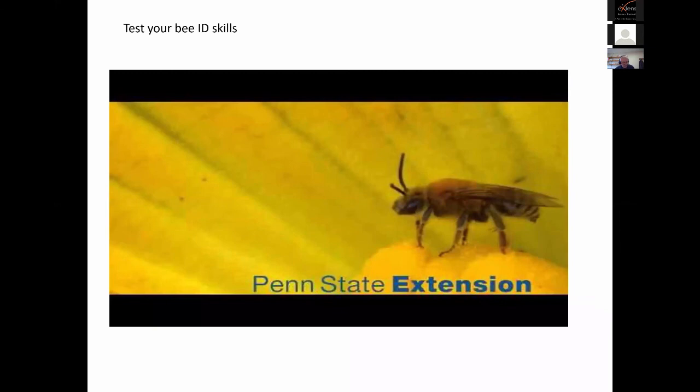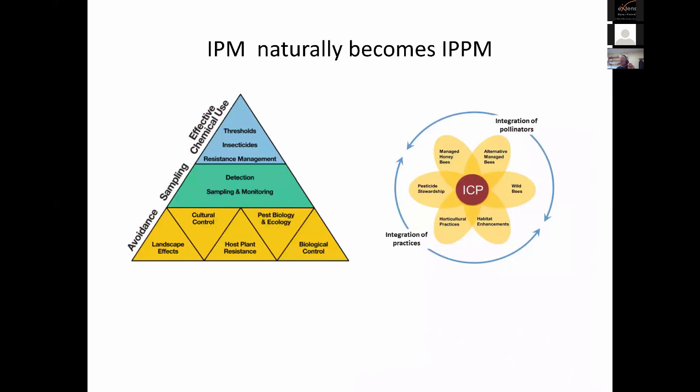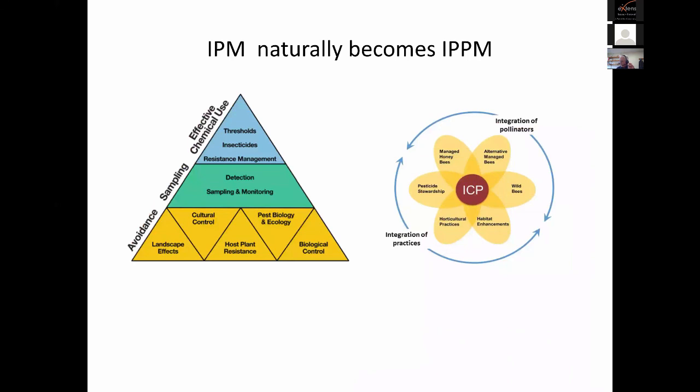Moving along — for those of you who have been watching, we've covered three species of bees and how you can tell them apart. This video was made by extension educator Tanner DelVal in Pennsylvania, and he's going to first show you which species of bee is present, with a cheat sheet provided.